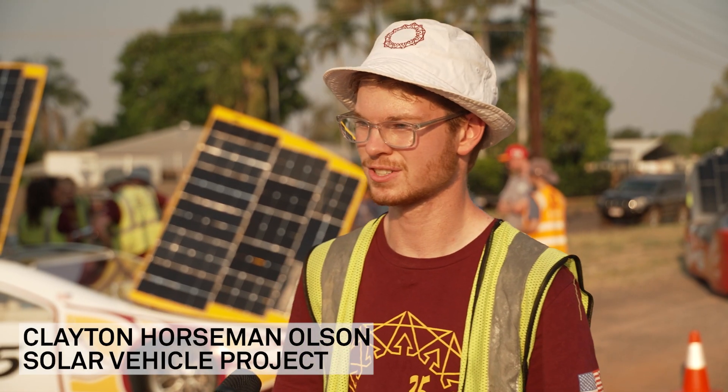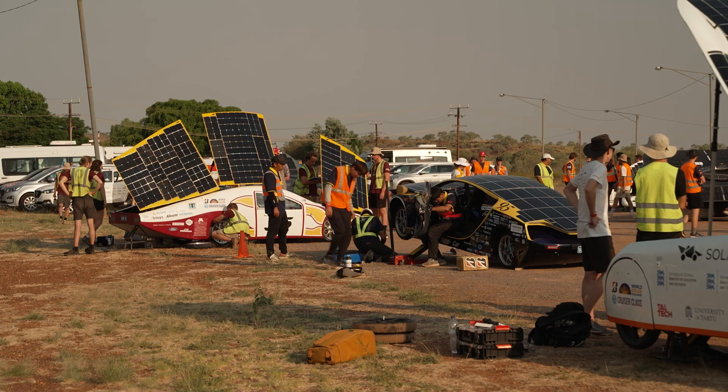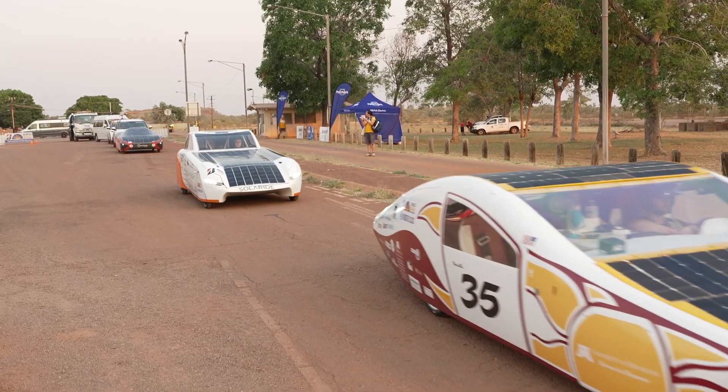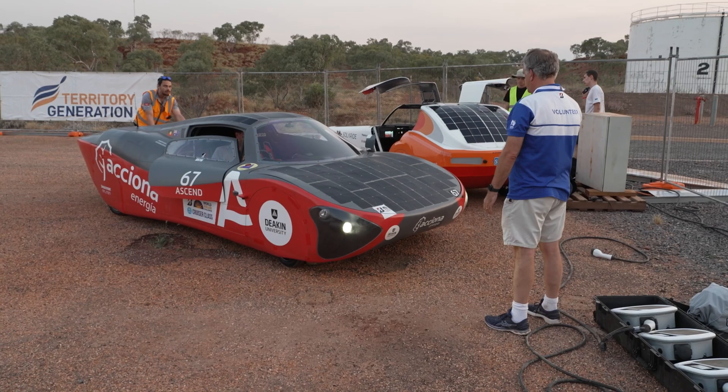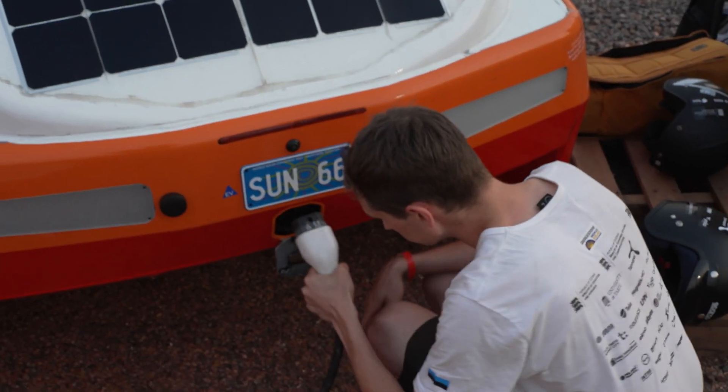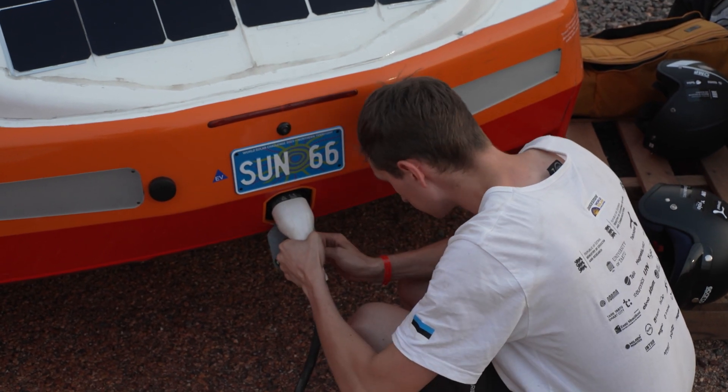We just finished the first stage of the race and we're here charging off of the sun. After the sun goes down we're able to go to a power grid and we have a port similar to how EVs have a port, and you're able to plug in and connect that way.